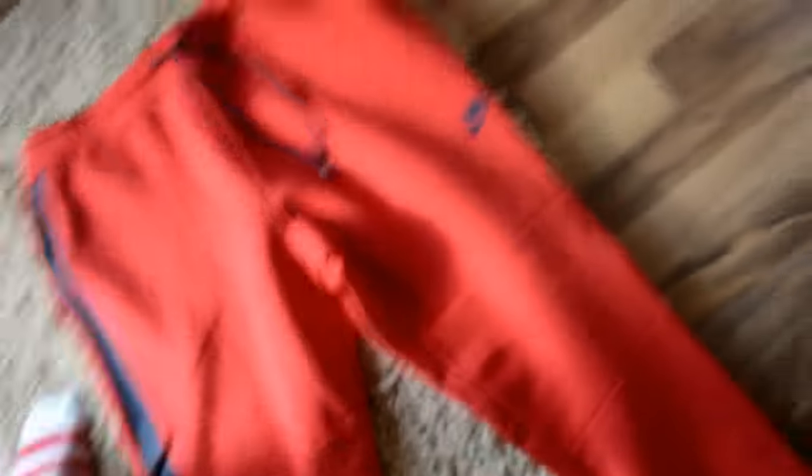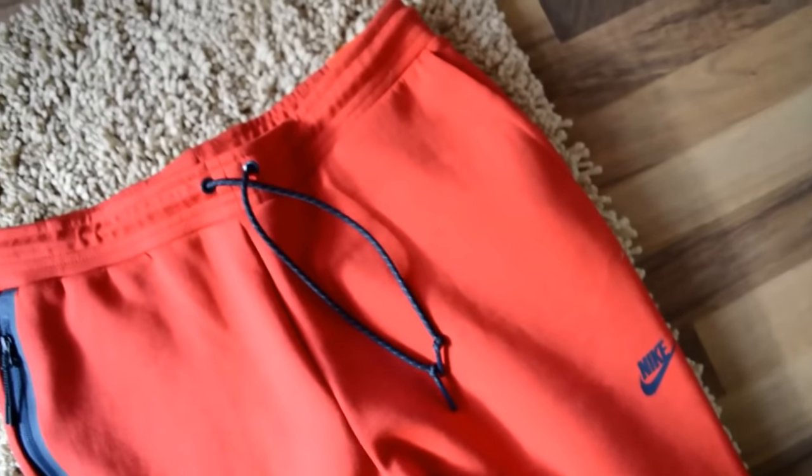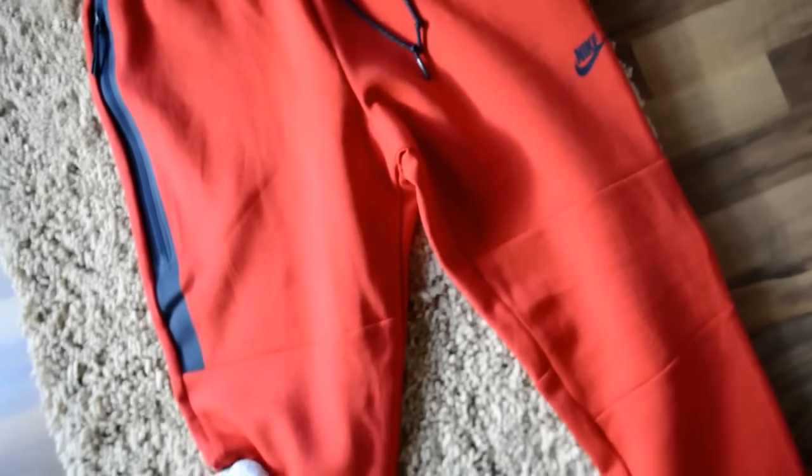I just picked these up today. These are in the red and black. You see you got this long pocket right here — zips down, you can hold a lot in here, pocket goes very deep. Got another pocket over here too. And you got your black Nike symbol — it's like the retro Nike symbol, I like these a lot.